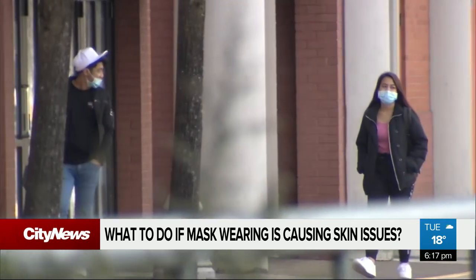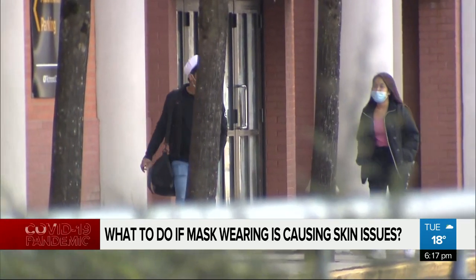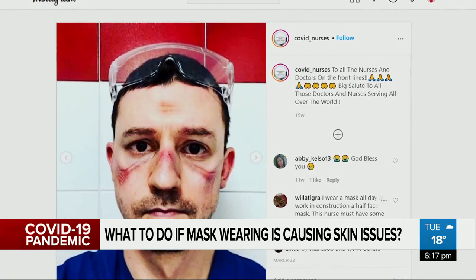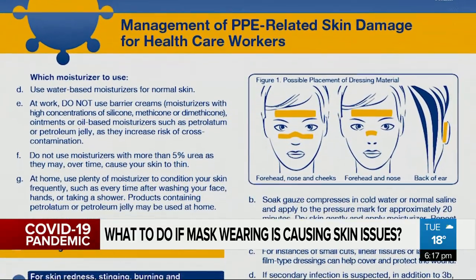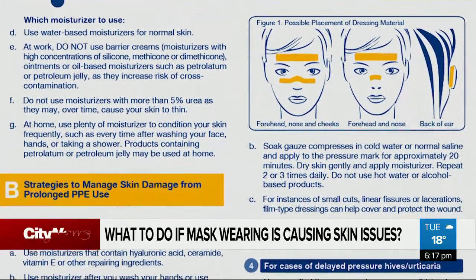Another tip: Dr. Richet advises that if you do wear makeup, avoid applying it in the area covered by a mask. Meanwhile, the BC Centre for Disease Control has released recommendations for healthcare workers, saying the continuous, extended and repetitive use of PPE — including masks, gloves and safety glasses — may cause adverse skin reactions.